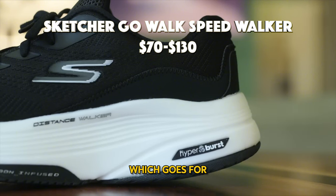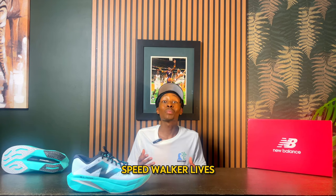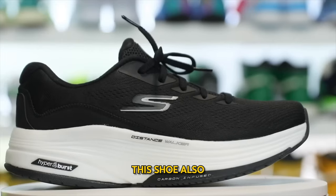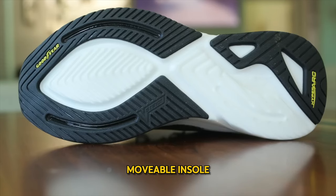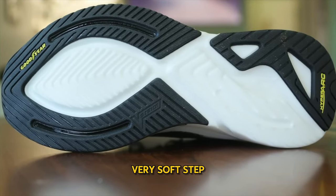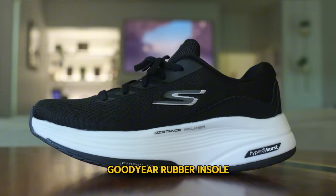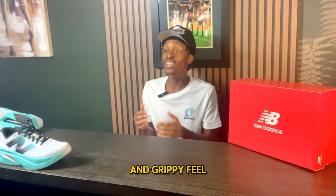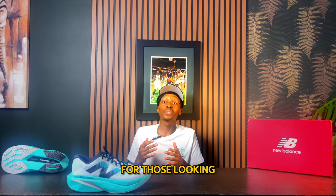Number 10: the Skechers Go Walk Speedwalker, which goes for about $70 to $130. The Go Walk Speedwalker lives up to its name as it definitely enhances your walking pace. This shoe provides a smooth, balanced ride thanks to its movable insole, which provides a very soft step feel and nice support to your foot. The sole's rocker shape, grippy rubber insole, and lightweight design all contribute to a stable and grippy feel while walking.